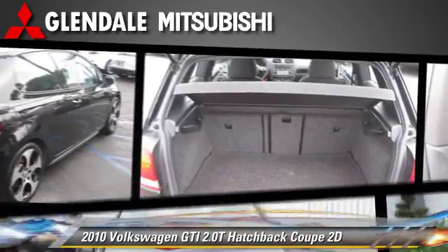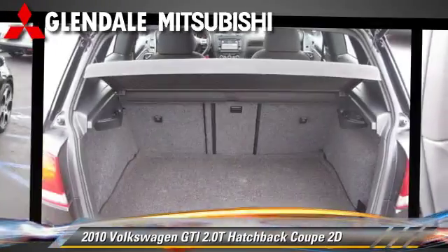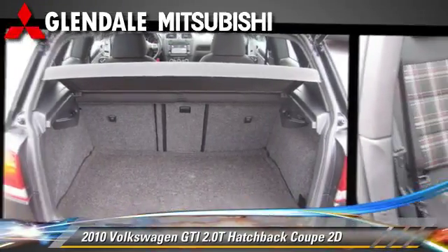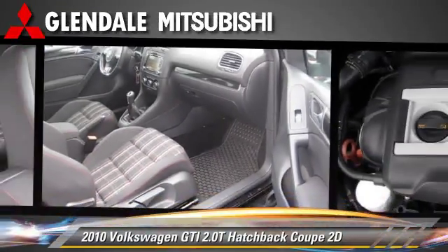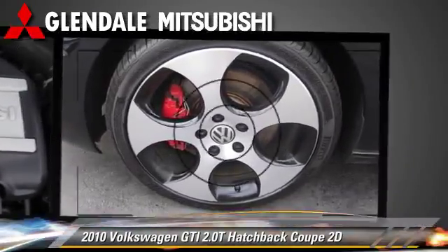Comfort and convenience features include multi-disc CD player, Bluetooth wireless, Sirius satellite radio, and heated seats. Give us a call to schedule your test drive today.